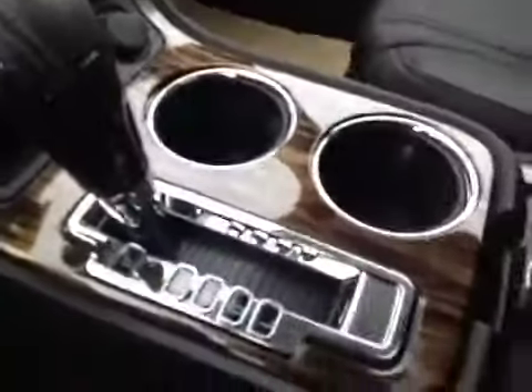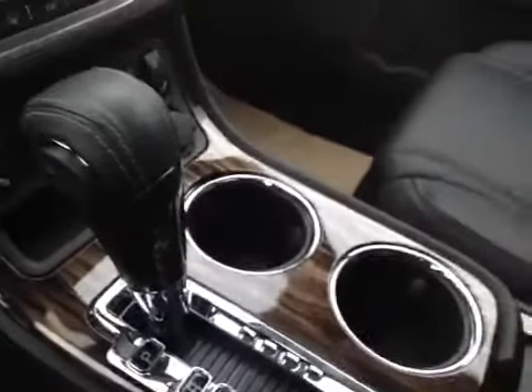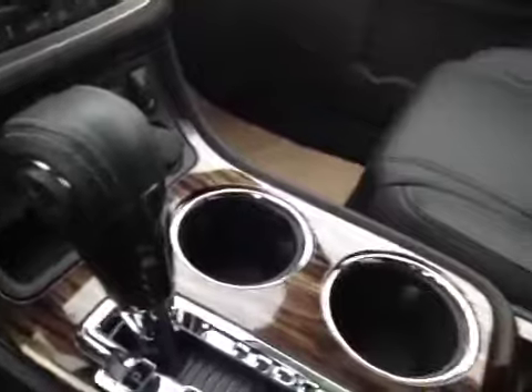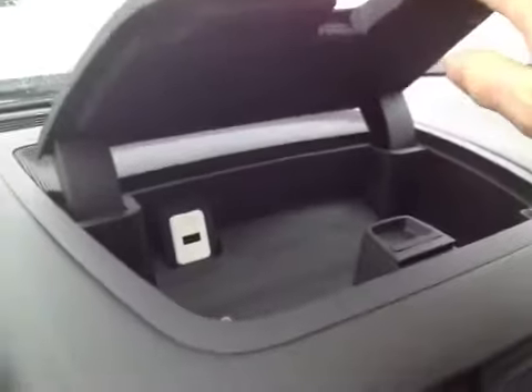There's a 12-volt auxiliary outlet, center console with cup holders, and your six-speed automatic transmission. You have lots of extra storage in the center console with an additional 12-volt outlet, and storage up here. This dash compartment houses your USB port — you can put your smartphone in there with all the cords tucked away.